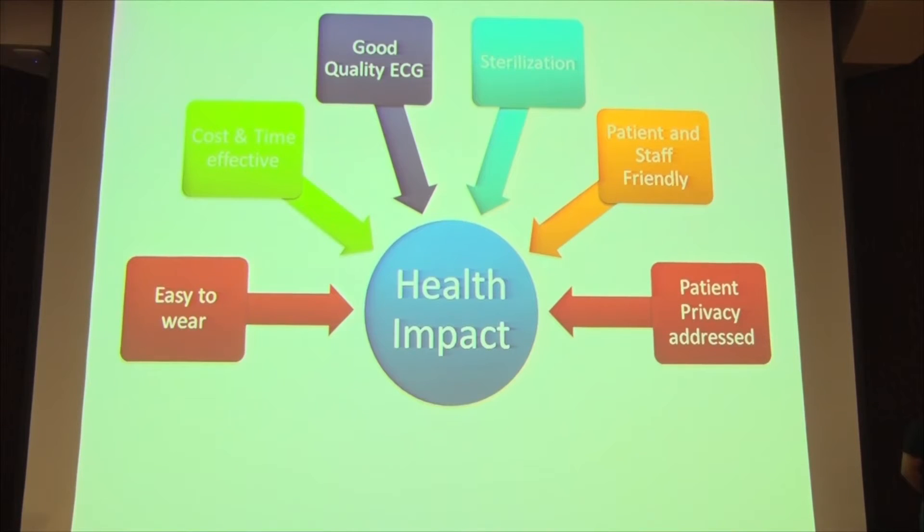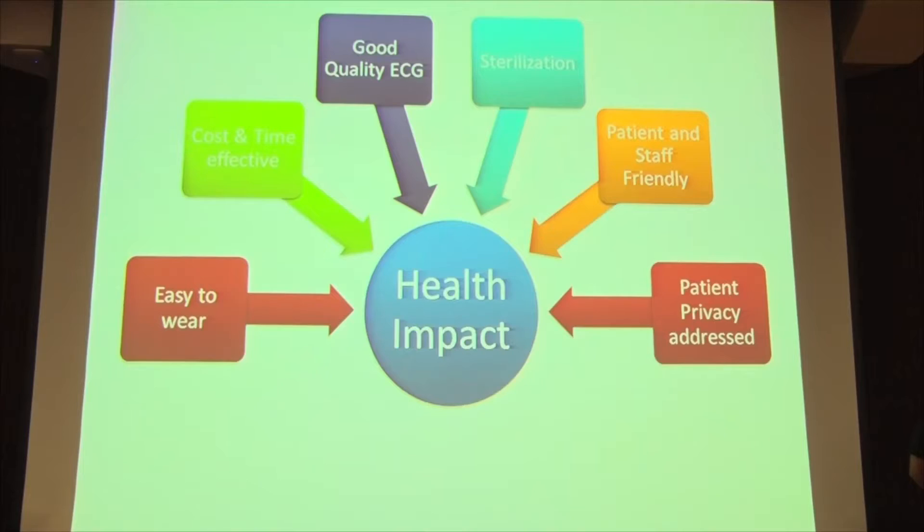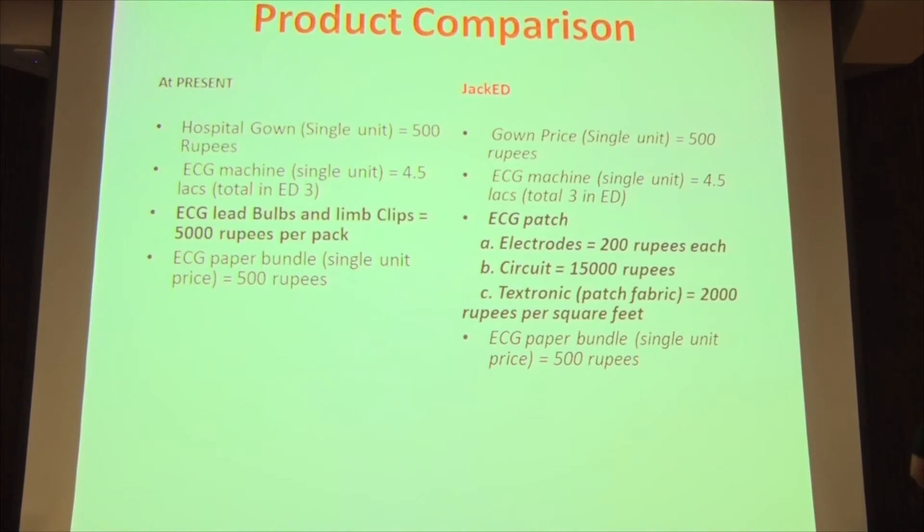The health impact is based on several factors. It's easy to wear, cost- and time-effective. Good quality ECGs are possible because it hugs the frame of the patient, cutting vibrations and reducing noise. Sterilization is easy — all you have to do is take the patch off, dip it in cleaning fluid, and it's ready to go again. It's staff-friendly and patient privacy is addressed.